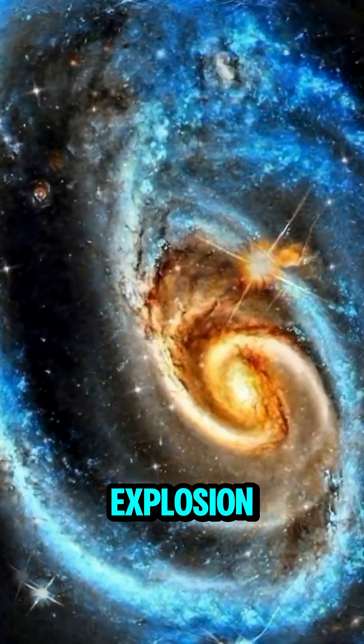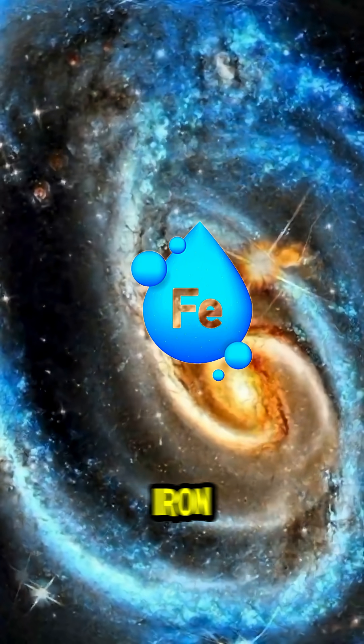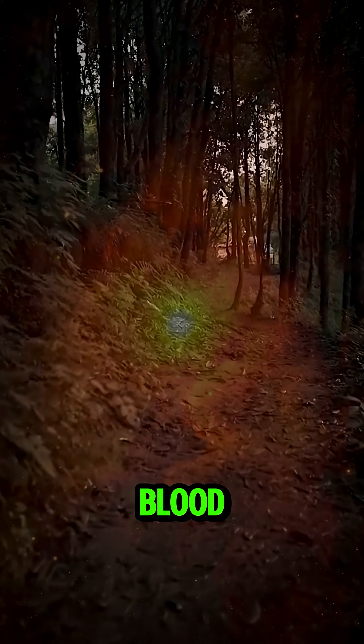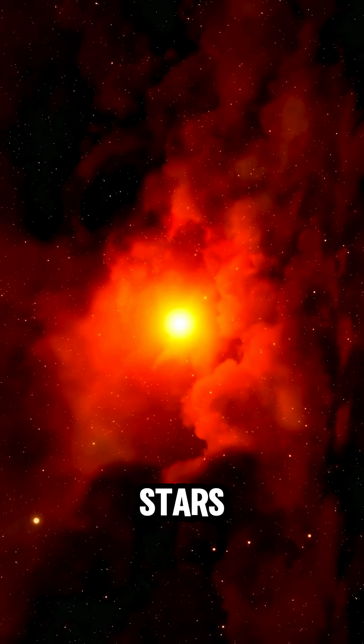And in a final spectacular moment, the star explodes into a supernova — one of the most powerful events in the universe. The explosion scatters elements like carbon, iron, and gold — the same elements that make up your body, your bones, and your blood. And from that debris, new stars are born again.